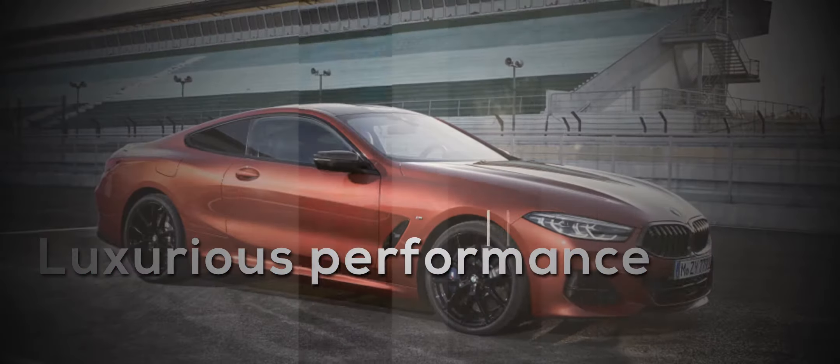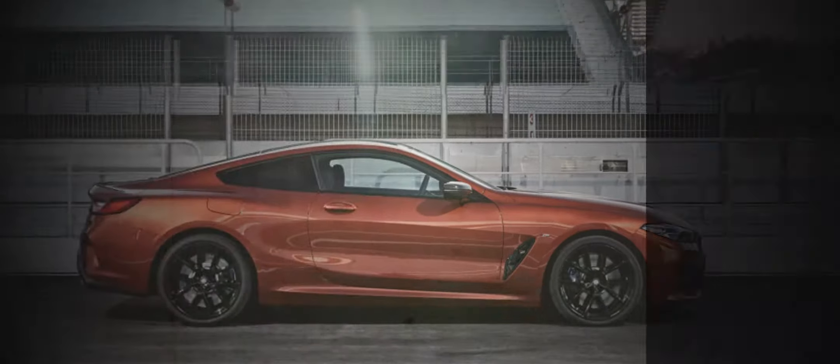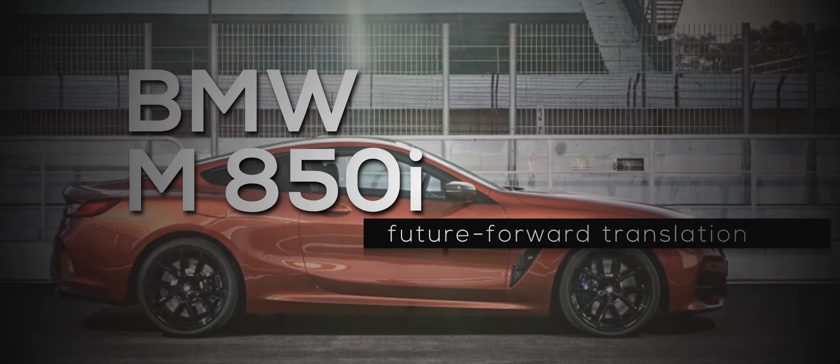2019 BMW M850i xDrive first drive review: luxurious performance for a new generation. The new 2019 BMW M850i xDrive offers a future-forward translation of the shark-nose 2+2 from yesteryear, but little else carries over.